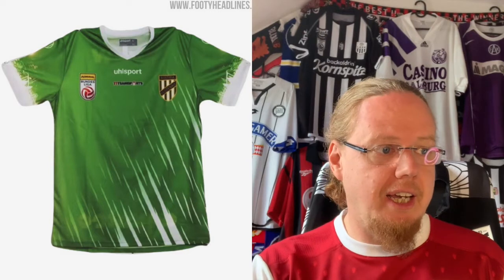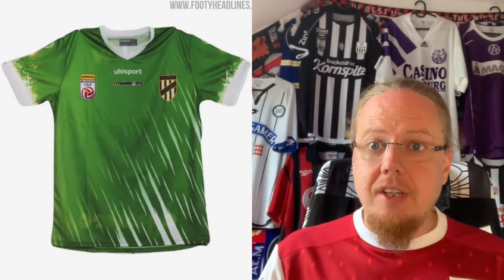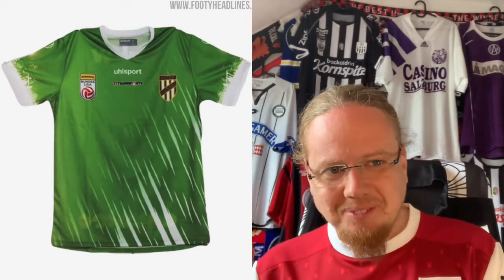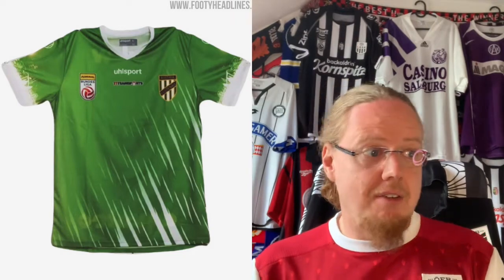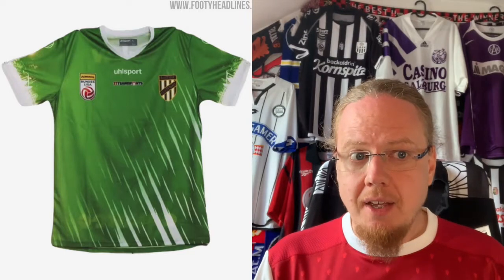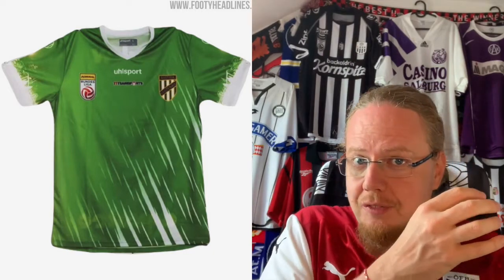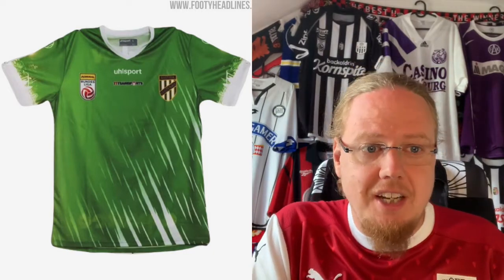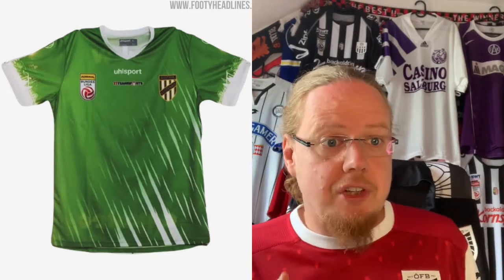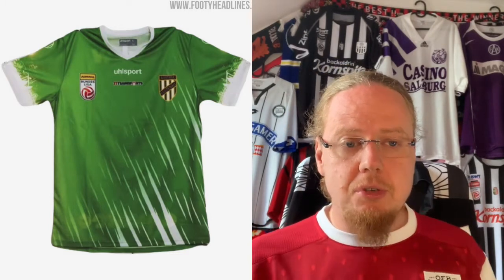That leads us to newly promoted Austria Lustenau. There are many teams called Austria in Austria and most of them are purple — Austria Klagenfurt, Austria Vienna, the former Austria Salzburg. So why is Austria Lustenau green and white, which are of course the colors of Austria Vienna's rivals Rapid Vienna? That is one of the mysteries. This year Austria Lustenau is not offering a striped jersey; they are supplied by Uhlsport.